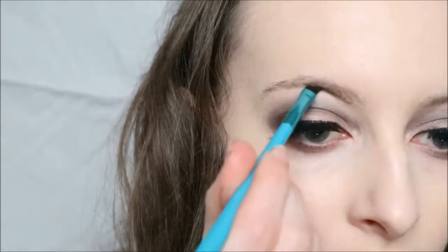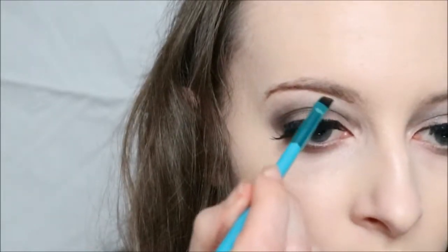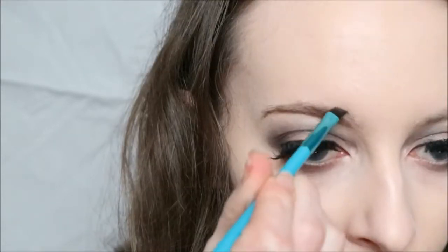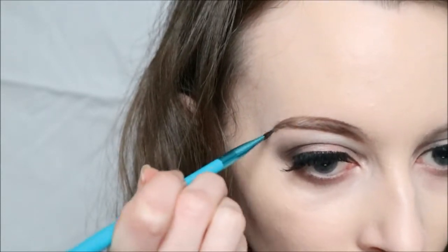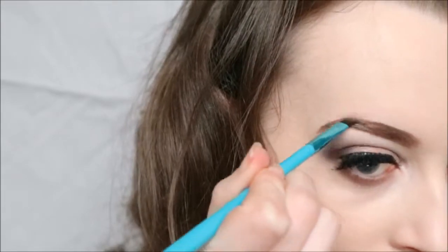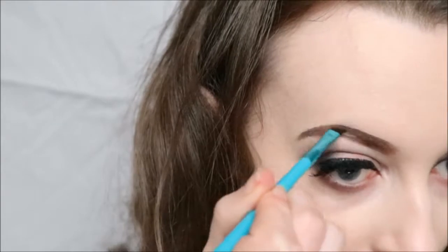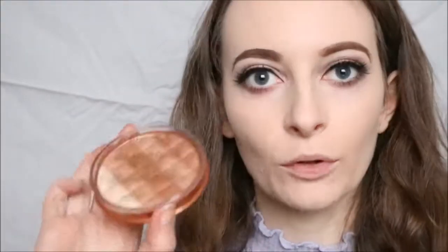For brows I'm using the Eyeliner Brow Pomade in Mid Brown. And I'm going to do a bit of contour with the Rimmel Radiance Brick.